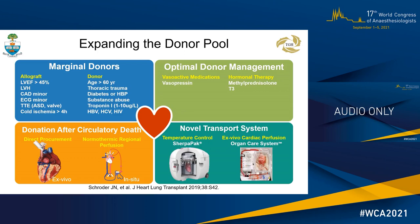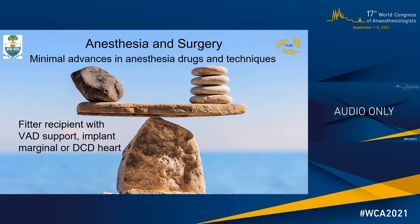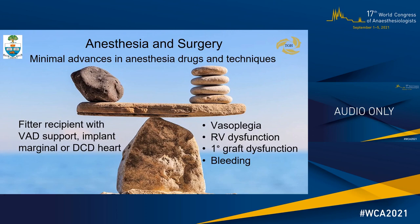Let's pause to consider anesthesia and surgery for heart transplantation. There have been few advances in anesthesia drugs and surgical technique. What has changed is we are managing a fitter recipient receiving a marginal or DCD heart. Common intraoperative problems require early recognition and management, such as vasoplegia, RV dysfunction, primary graft dysfunction, and bleeding.